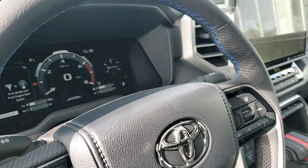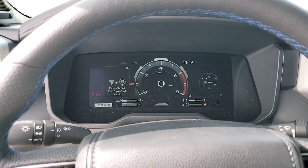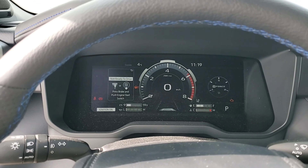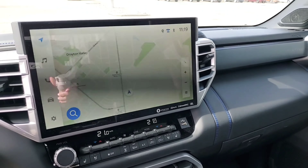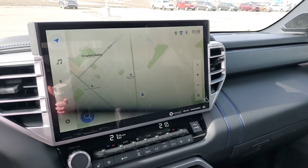They've upgraded Toyota Safety Sense from TSS-P to TSS 2.5, which is a wonderful upgrade. We've got the available 12-inch multi-information display, which you can completely customize — change whatever you want on it, which is awesome.